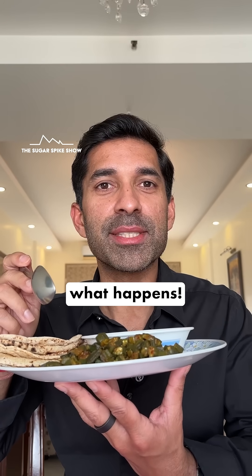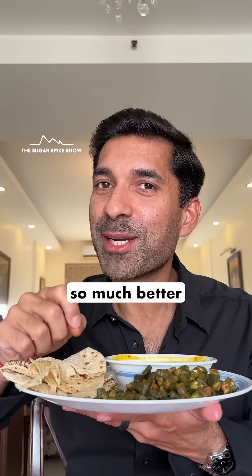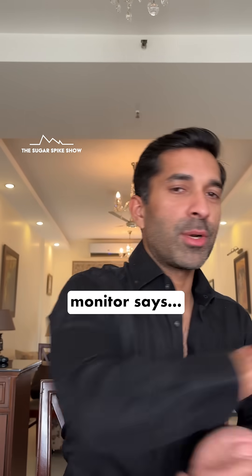Let's see what happens. Food is so much better when you add ghee. Let's see what my glucose monitor says.